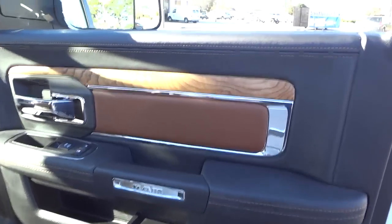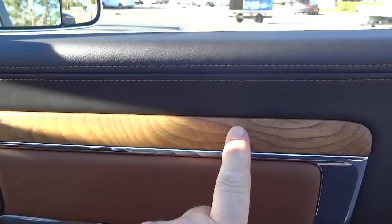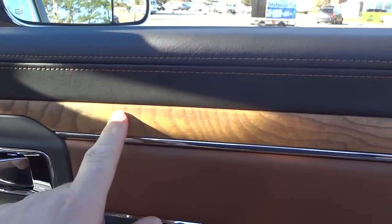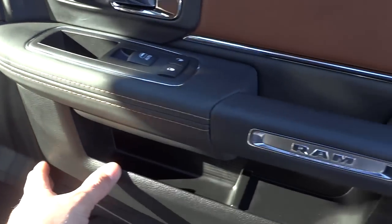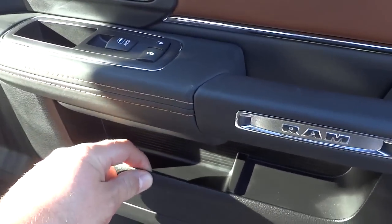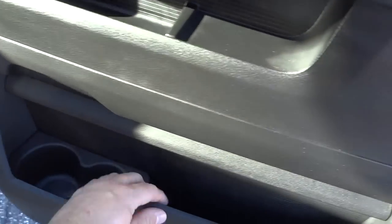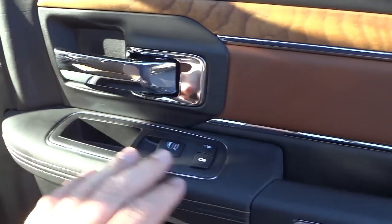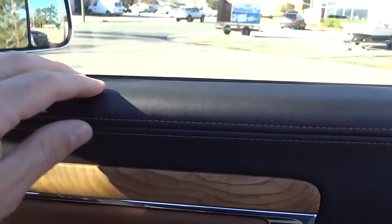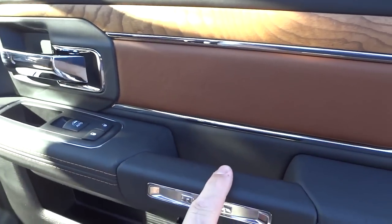Probably the most fun part of this vehicle is the interior. It has real wood grain trim and you can feel the grain in it. Everything is pretty much soft to the touch — I mean everything. It does have a little bit of hard plastic here and there, but where you really touch the vehicle it's soft. All this has some stitching here, and you've got a brown and black interior.